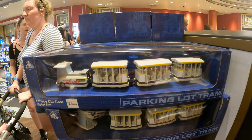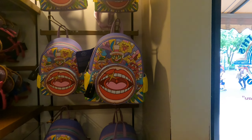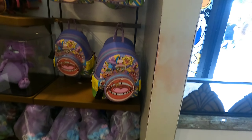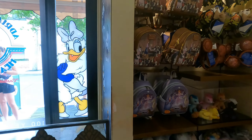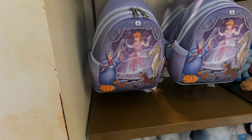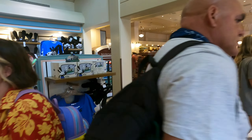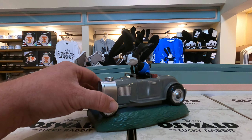Who doesn't want to own their own parking lot tram? Here's a Muppet's Loungefly bag — the guy with the gold tooth, which I have to get my gold tooth fixed. And then you also have 101 Dalmatians and Cinderella.